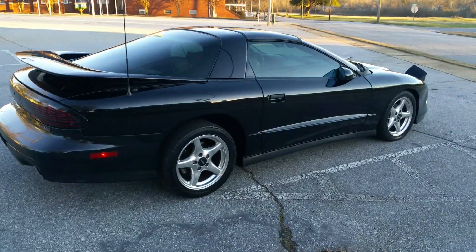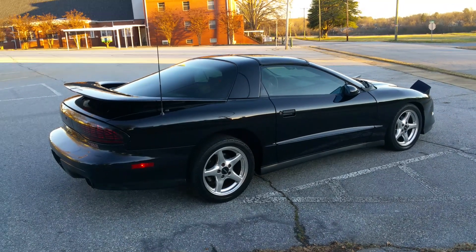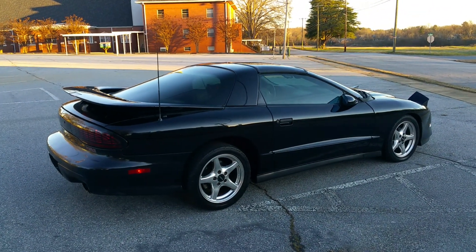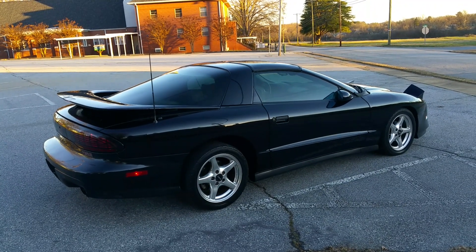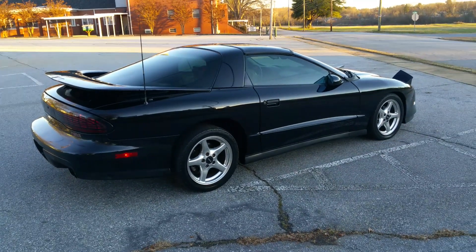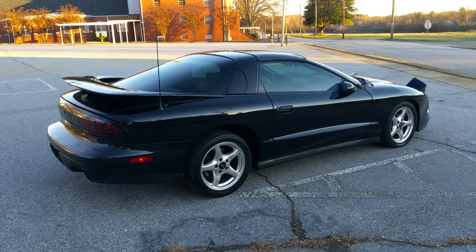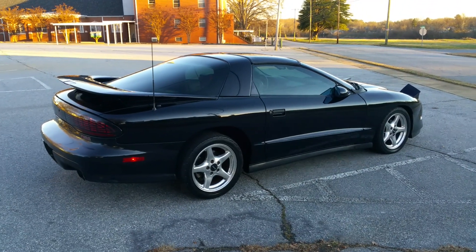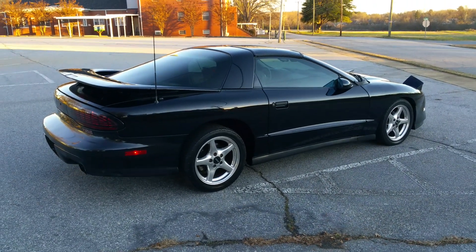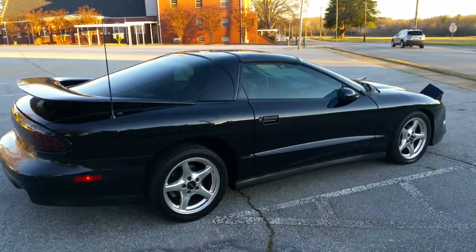Hello everyone. This is a 1997 Pontiac Trans Am WS6 Ram Air package car being sold on eBay. I'm doing a video walk-around showing the exterior and any blemishes. This is an 81,000-mile car with a clean Carfax — all original, hasn't been in a wreck. Paint appears to be original; I don't see any damage or previous repairs.